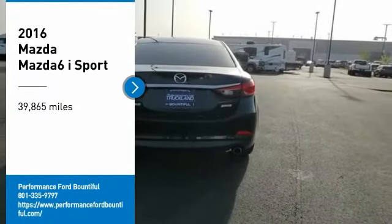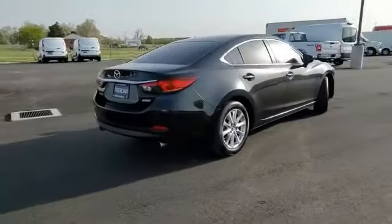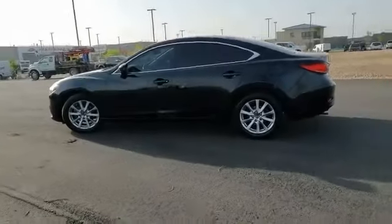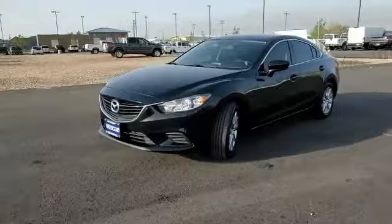We are pleased to show you the 2016 Mazda 6. Exceptionally stylish and fun to drive, the Mazda 6 has quality, dependability, and reliability at the heart of its design. This acclaimed sports sedan appeals to your senses and your wallet.